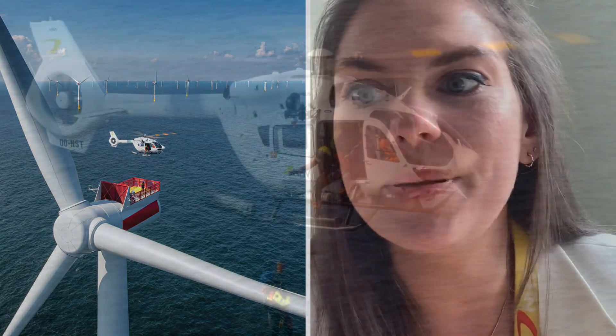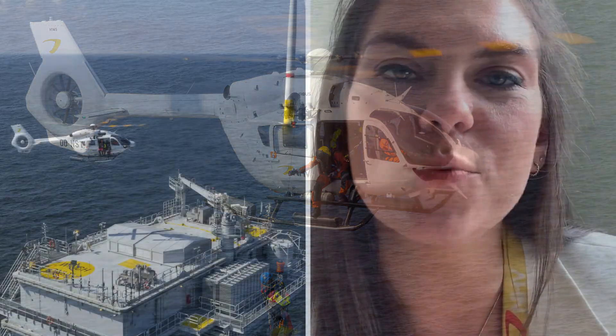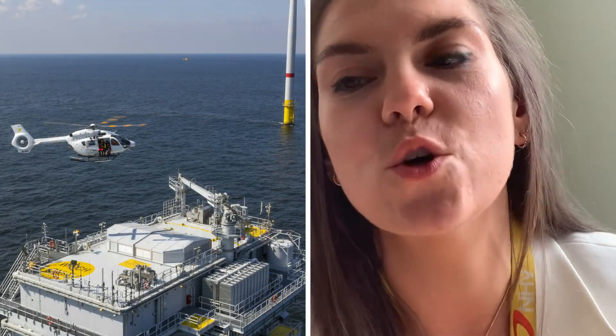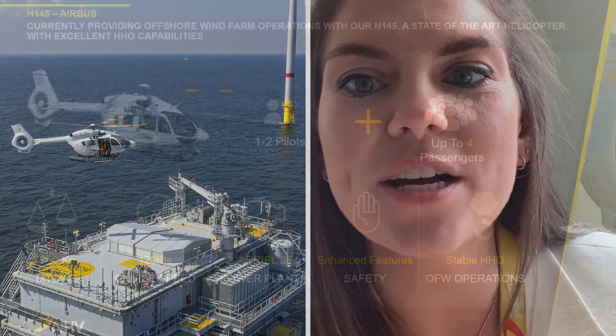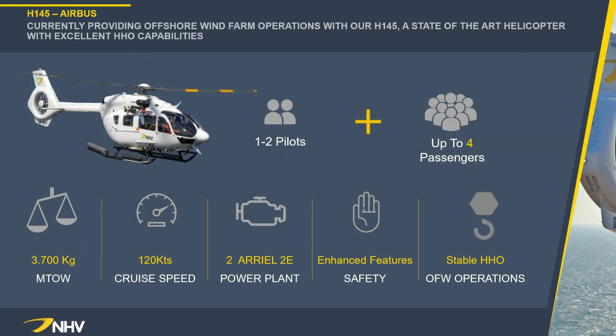The benefits of completing the journey to the offshore wind farm using a helicopter is that it is the fastest method possible to get essential workers — including offshore wind engineers and technicians — or essential spare parts and supplies offshore. NHV uses the H145, a state-of-the-art helicopter from Airbus with enhanced safety features, to complete the majority of the offshore wind turbine work. The helicopter has been designed and adapted to work very well for hoisting offshore. The H145 is also small enough and efficient enough to navigate through wind turbines, which can often be a tight squeeze.